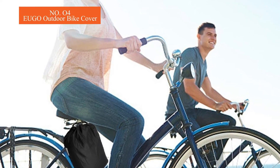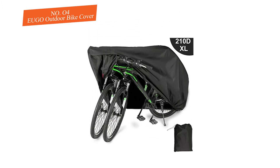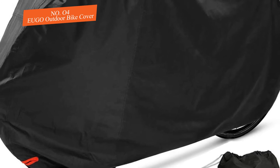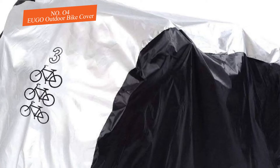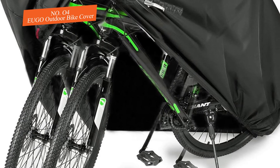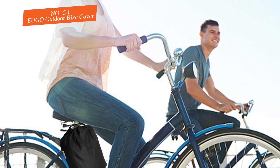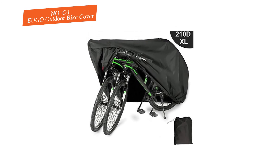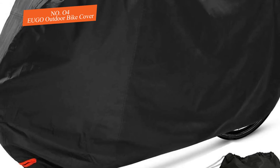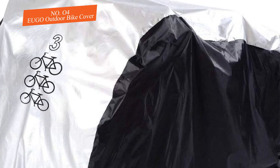Number four: EU Go Outdoor Bike Cover. If your bike has its own kickstand and you want to store it outside without it being exposed to the weather, this is your option. This cover slips over your bikes and shields them from fading, rotting tires, or rusting. The smaller size fits one 29-inch bike or two 26-inch bikes; the larger size fits one to two 29-inch bikes and two to three 26-inch bikes. The cover is made from ripstop 420D fabric with double stitching for durability.